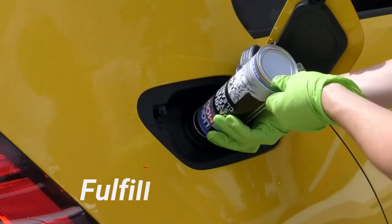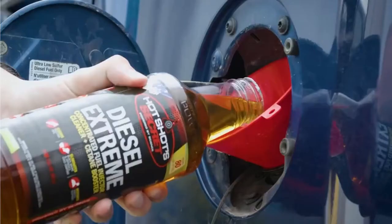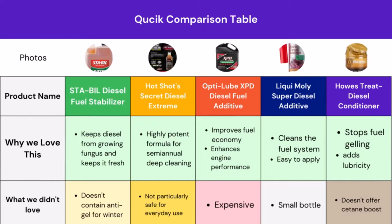The STA-BIL Diesel Fuel Stabilizer is our most recommended pick for its overall features and real user feedback. We will go into the deep overview next, but if you're in a hurry, let's have a quick look at the comparison table. Here you can easily compare the top 5 diesel additives, with great features and some limitations of these products.